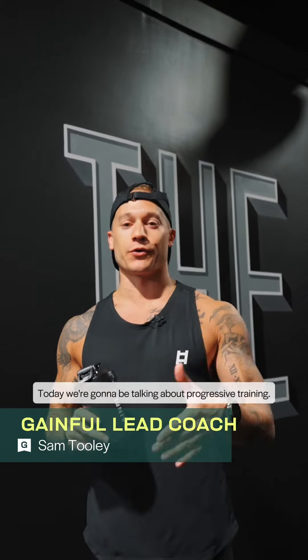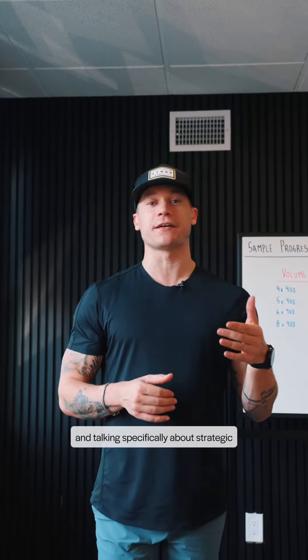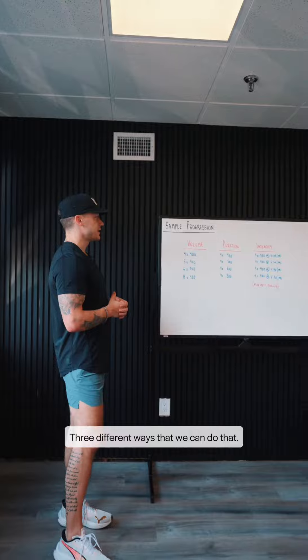Today we're going to be talking about progressive training. Sam Tooley, lead trainer for Gainful here. We're going to go back to the office and make it real simple. Talking programming today and specifically about strategic progressions within your programming to make sure you're getting the results that you want. Three different ways that we can do that.